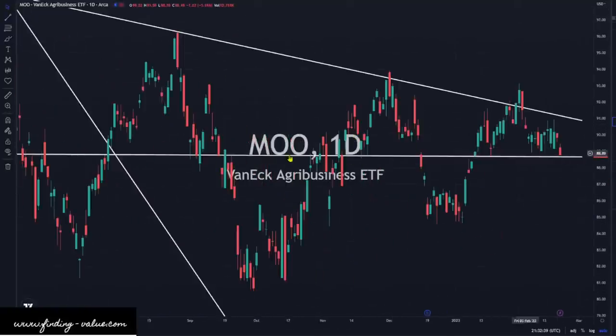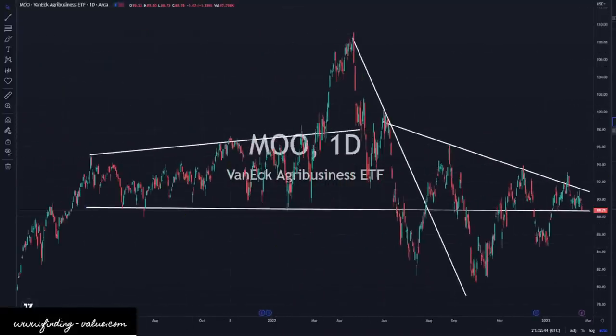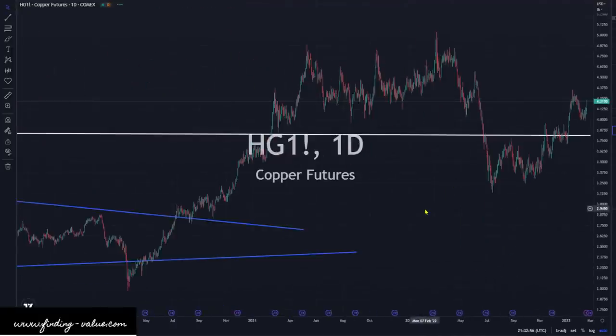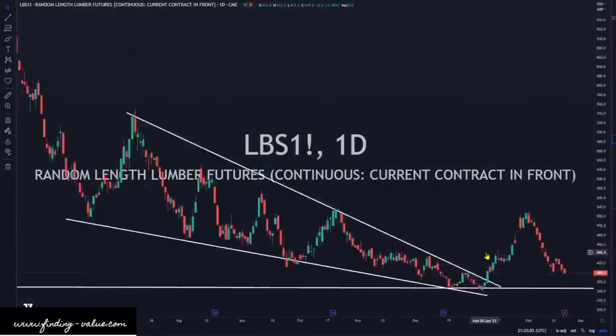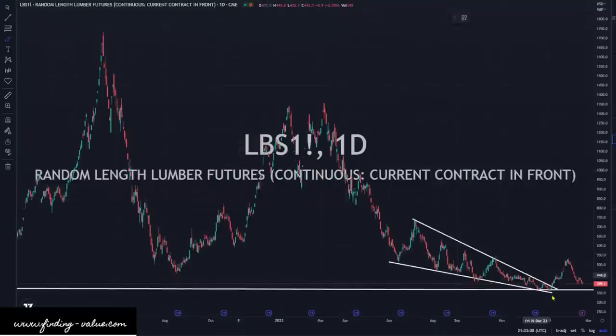MOO is slightly lower, right at support of this trend line going across. Surprisingly, copper is ripping higher and actually looking very strong — I would say copper looks very strong from a future standpoint. Lumber is slightly lower. This does kind of track the home builders, and with interest rates going up like they did, this is still a bullish formation on a bigger longer-term view. We've broken this pattern to the upside but we could come back and do a retest down at 375.